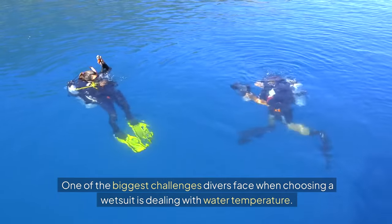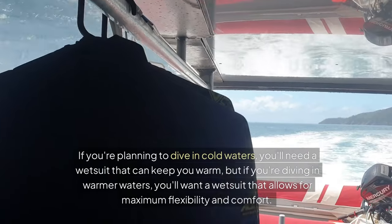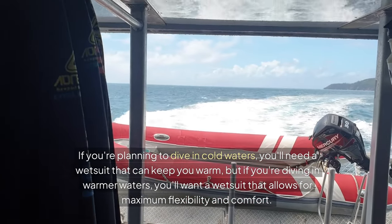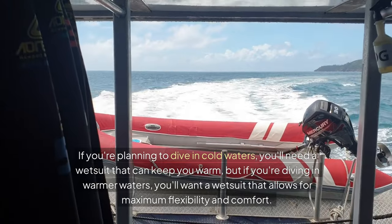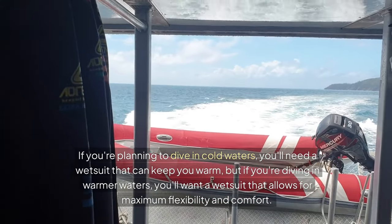One of the biggest challenges divers face when choosing a wetsuit is dealing with water temperature. If you're planning to dive in cold waters, you'll need a wetsuit that can keep you warm. But if you're diving in warmer waters, you'll want a wetsuit that allows for maximum flexibility and comfort.